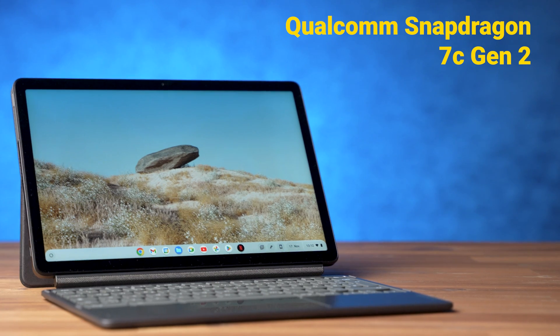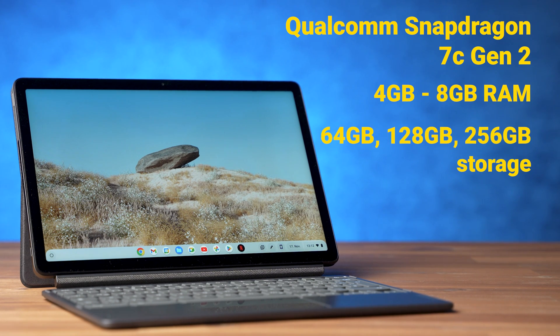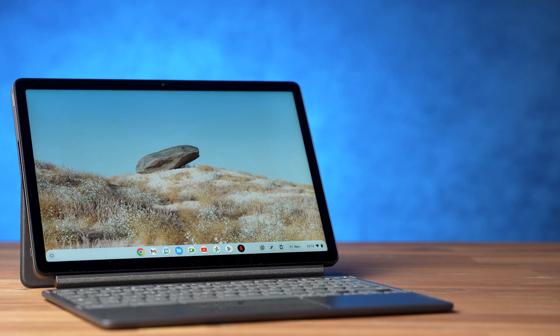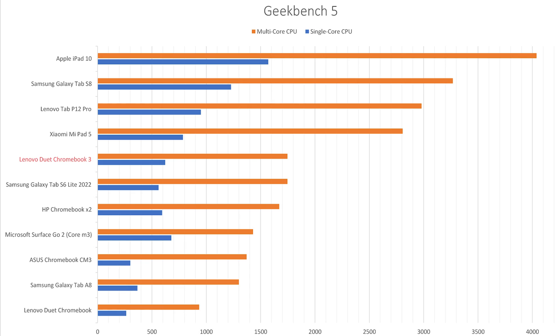Inside the Lenovo Duet 3 Chromebook sits the Qualcomm Snapdragon 7c Gen 2 processor. Depending on your needs you can get 4GB or 8GB of RAM and 64GB, 128GB, or 256GB of internal storage. Unfortunately, Lenovo does not offer a version with LTE or 5G, which is a bit disappointing. Some graphics benchmarks do not run under Chrome OS either.